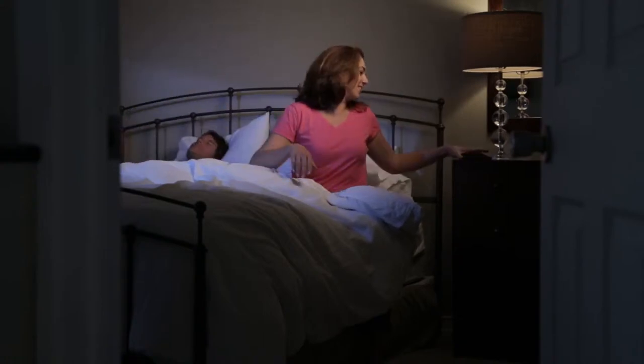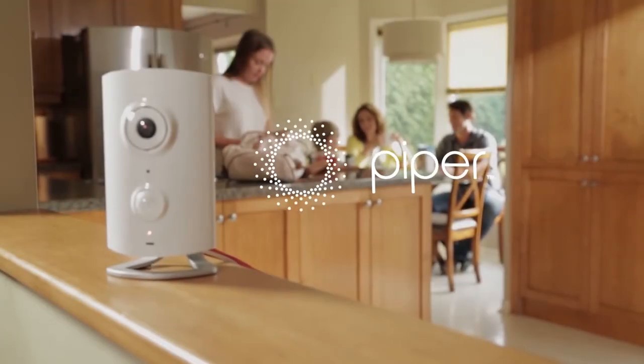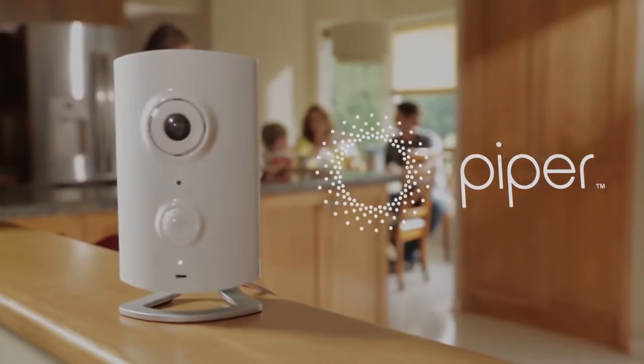Piper is the new way to secure, monitor, and interact with your home. It gives you the peace of mind knowing your home and family are always protected, day and night. No matter where you are, you're always home with Piper.